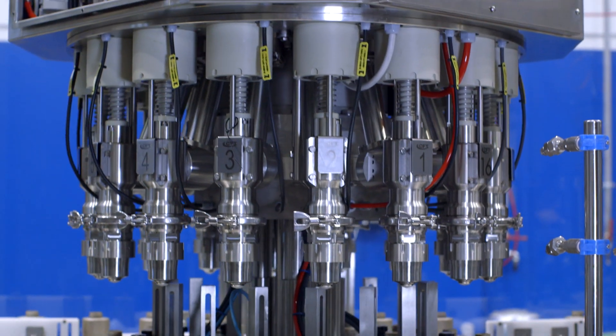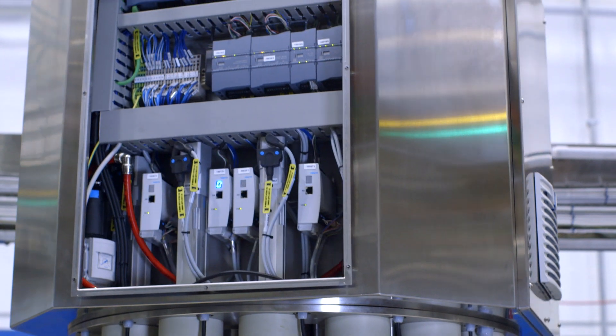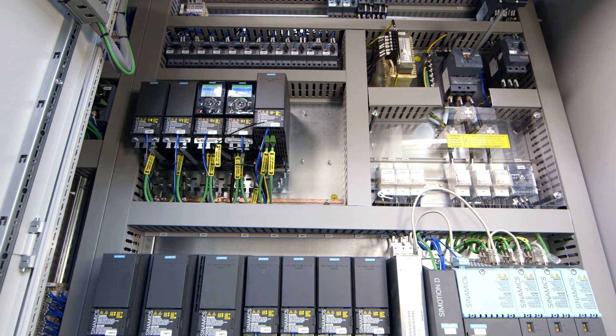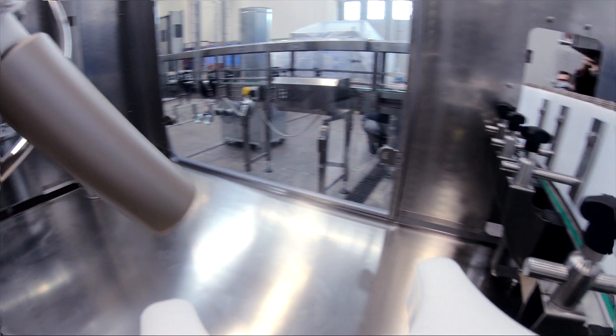We originally intended to use different brands of equipment to achieve automation — one system installed inside the control box and another inside the plant itself. By transitioning to the Siemens solution, we have been able to use a single brand, and this has allowed us to fully integrate all of the components, both in terms of logic functionality and safety.